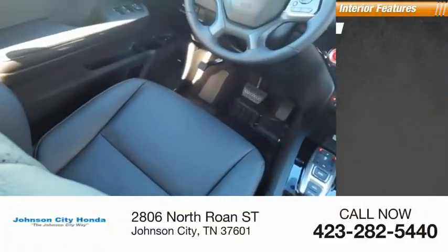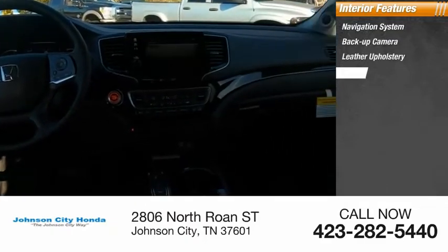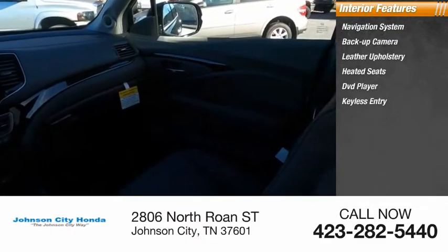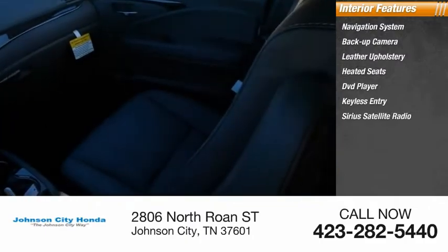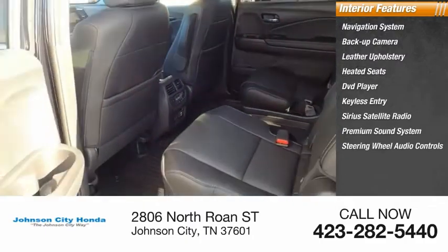Inside you'll find navigation system, backup camera, leather upholstery, heated seats, DVD player, keyless entry, Sirius satellite radio, premium sound system, steering wheel audio controls, and cooled seats.